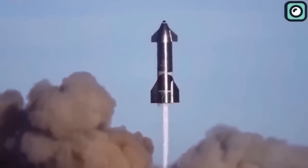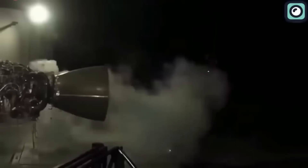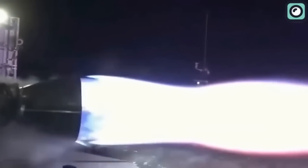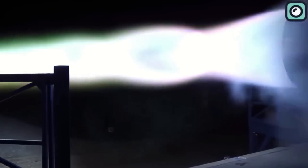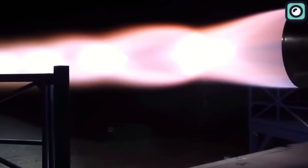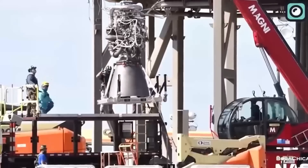In September 2018, SpaceX amazed the world with a 71-second fire test of the Raptor, showcasing its impressive 200 tons of thrust. This powerful engine will be the driving force behind both the BFR ship and booster on a mission to new frontiers in space. With a potential specific impulse of over 380, the Raptor is truly a marvel of engineering and innovation.